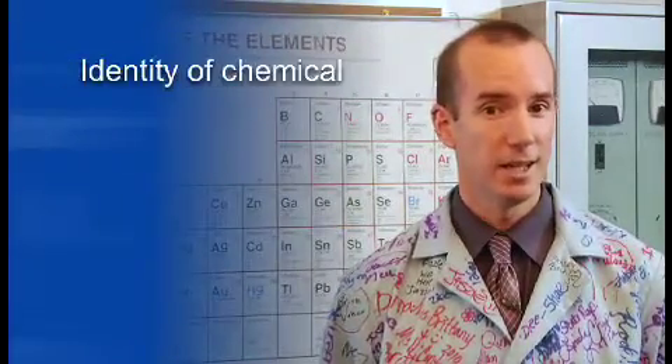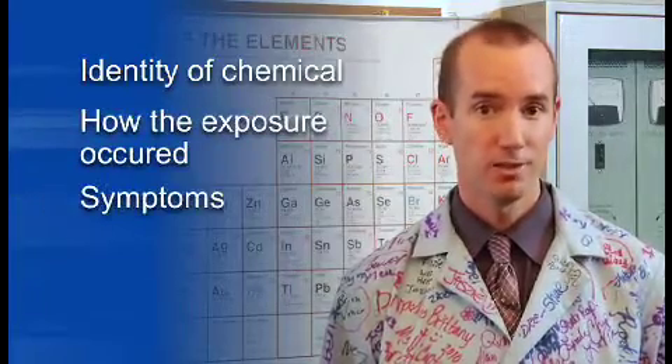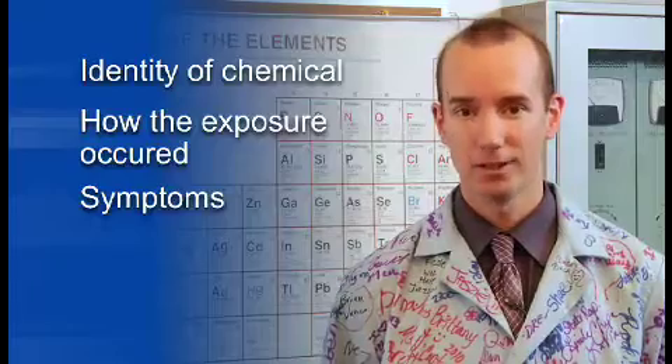It's important to provide the medical personnel with certain information. This includes the identity of the chemical, a description of the way the exposure took place, and a description of the symptoms the individual has been experiencing.